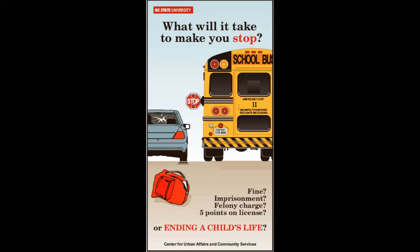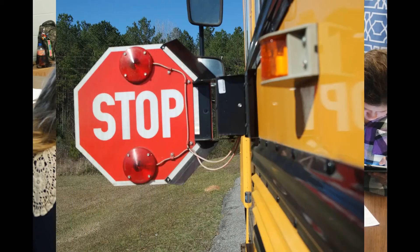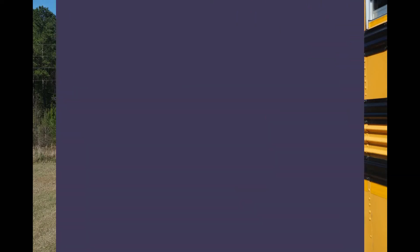It is estimated that 76,000 vehicles illegally pass buses on any given day. While the number of actual deaths caused by passing buses illegally is low, the potential for injury or even death is high.